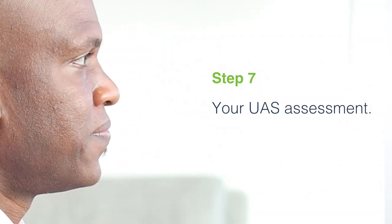Step seven is your UAS assessment. The UAS assessment is another nursing evaluation done by the managed long-term care plan. I know it sounds like a lot, but this one is what determines how many hours of service you're going to receive per week. At this point, they're going to discuss the types of services like social adult daycare, in-home care, or the consumer-directed personal assistant program. They'll also give you an overview of their offerings and how to communicate with the organization. At the end of this evaluation, you'll know exactly how many hours of services you're authorized for, and they'll communicate this to your agency. Services are usually set to start on the first of the month.